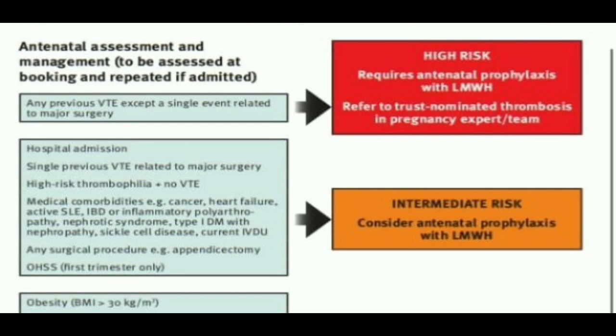For the high risk group, we will give antenatal thromboprophylaxis with low molecular weight heparin and also refer to the trust nominated for thrombosis in pregnancy. For the intermediate risk group, we will consider antenatal thromboprophylaxis with low molecular weight heparin from 28 weeks in most cases.